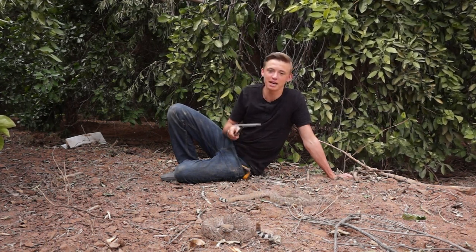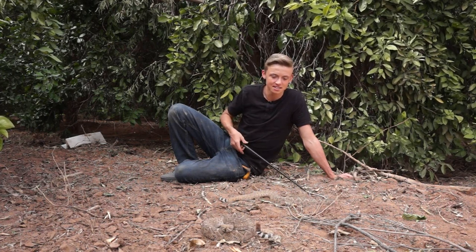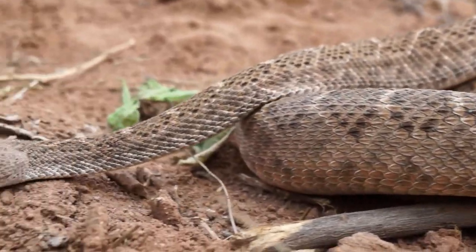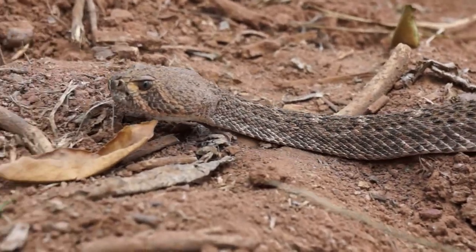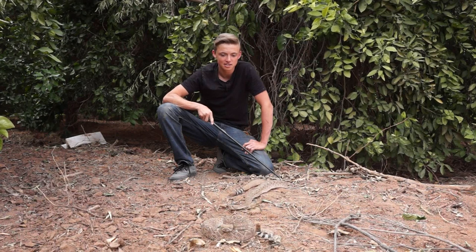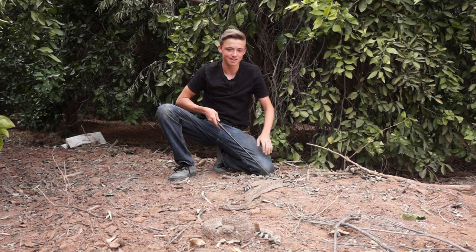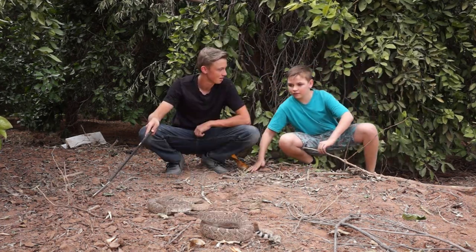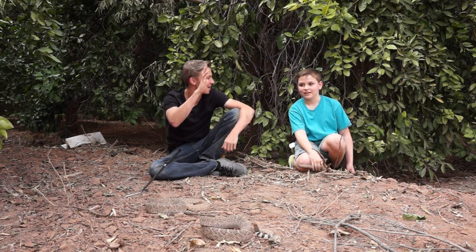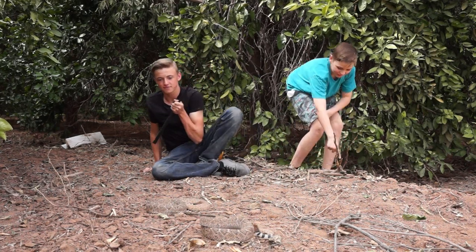I know you guys would love to see the action of it striking at me or me picking it up, but I am not interested in harassing these snakes. I love to just admire them and give them as much respect as possible. I'm gonna bring my brother over here and give him a close look, so we're gonna let him walk around slow. This guy's already on to him.